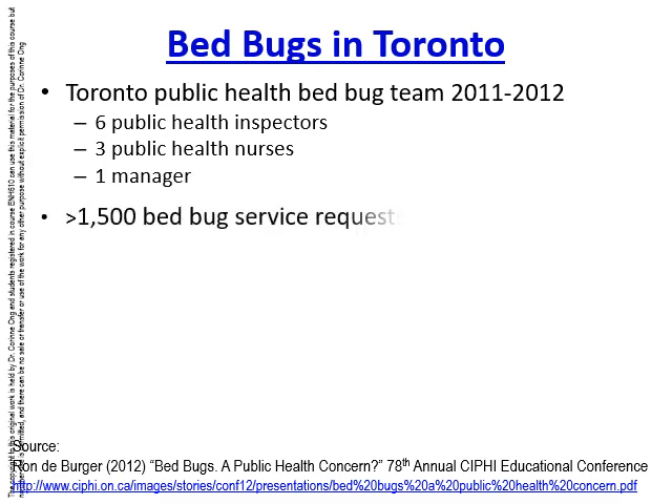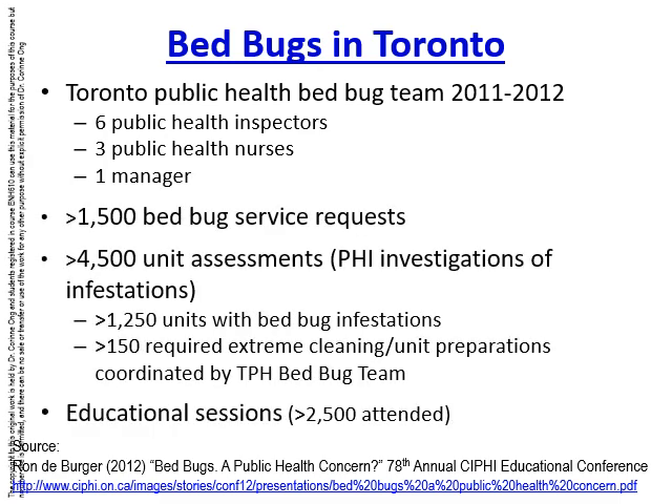Because bed bugs were such a huge problem in Toronto, Toronto Public Health started a bed bug team between 2011 and 2012, which continued while funding was available. The group consisted of six public health inspectors, three public health nurses, and one manager — Rhonda Berger. There were more than 1,500 bed bug service requests, more than 4,500 unit assessments, more than 1,250 units with confirmed infestations, and more than 150 units requiring extreme cleaning coordinated by the team.